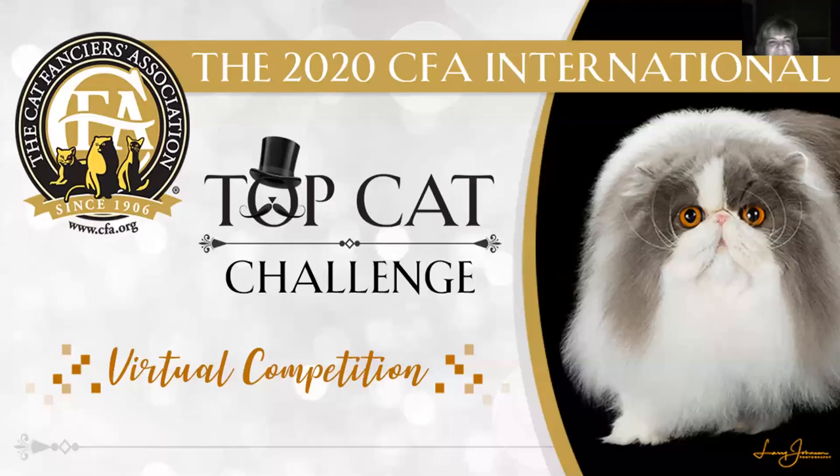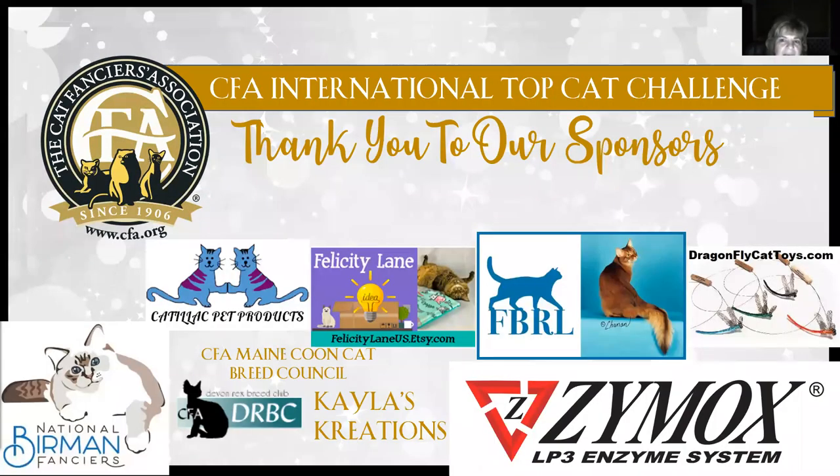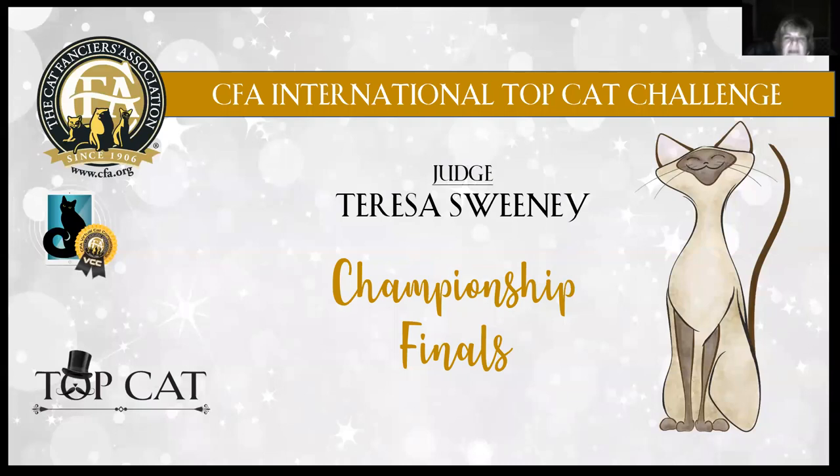Hello, everyone, and thank you for joining the 2020 CFA International Top Hat Challenge Virtual Competition. I'm very honored to be here this evening recording the video for the championship finals tonight. We'd like to thank our sponsors — without them, this couldn't be possible. They're all listed on the screen here. There are just tons of great sponsors for this event, so thank you very much. Also, the people behind the CFA International Top Hat Challenge — we couldn't do that without them, and her team of people that put this all together. So let's get started with the championship finals.